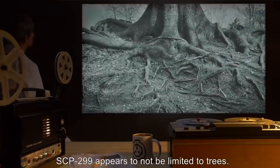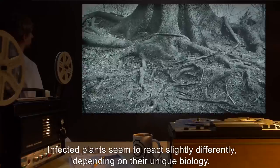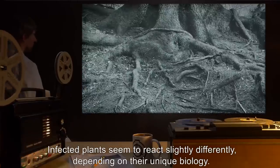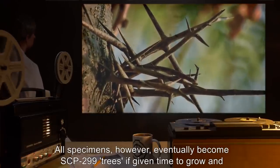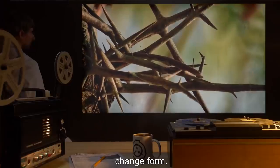Notes: SCP-299 appears to not be limited to trees. Infected plants seem to react slightly differently depending on their unique biology. All specimens, however, eventually become SCP-299 trees, if given time to grow and change form.